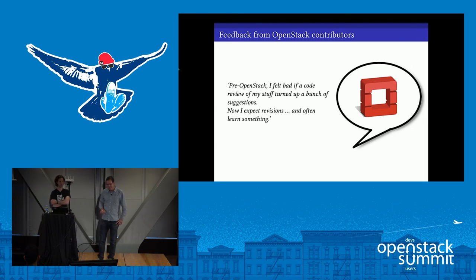Here's a comment from someone in the community: 'Pre-OpenStack, I felt bad if a code review of my stuff turned up a bunch of suggestions. Now I expect revisions and often learn something — and I like that.' That's a really constructive experience. I echo that sentiment. I'm no longer fearful of proposing my own changes; I welcome the collaboration and feedback. I still strive to write the best code I can, but I now understand that my patch is just my best starting point — with the reviewers, we improve it into something much better.